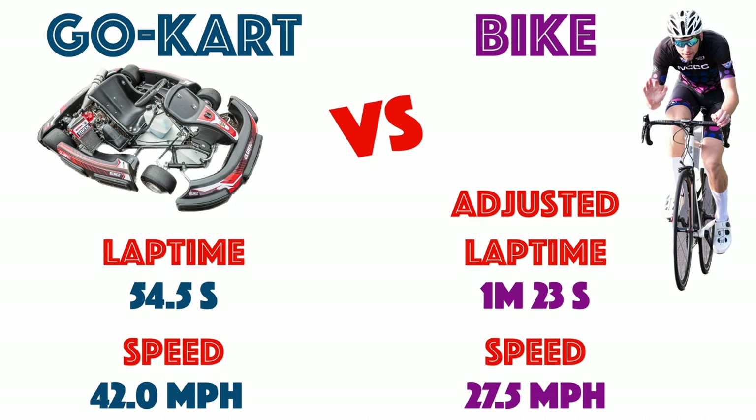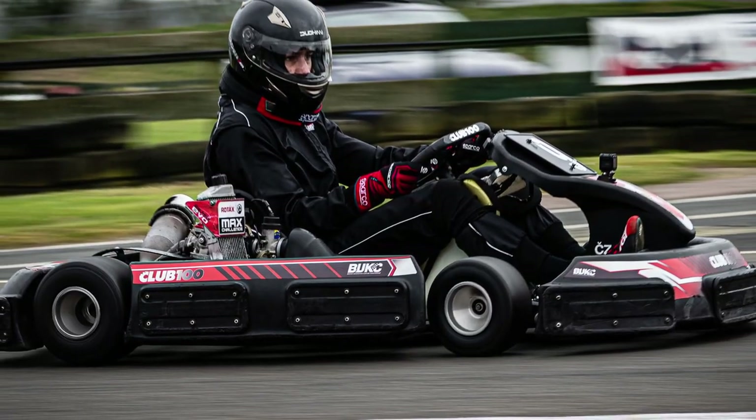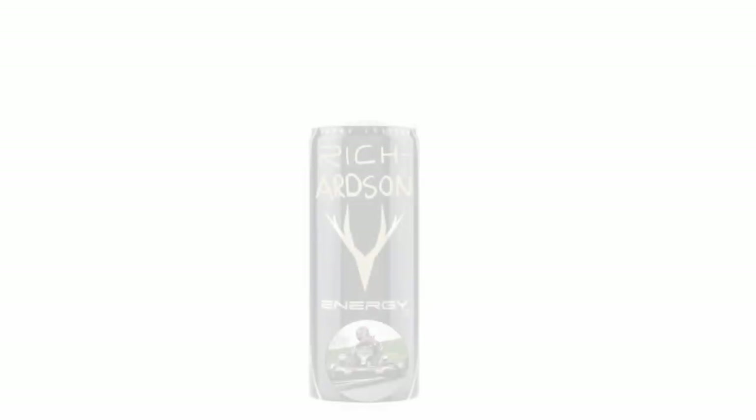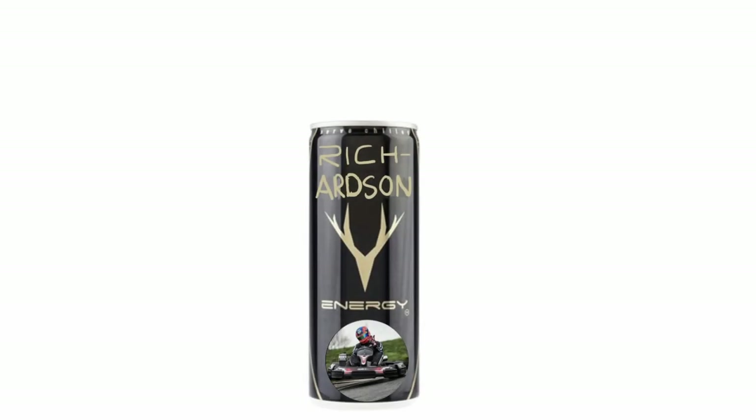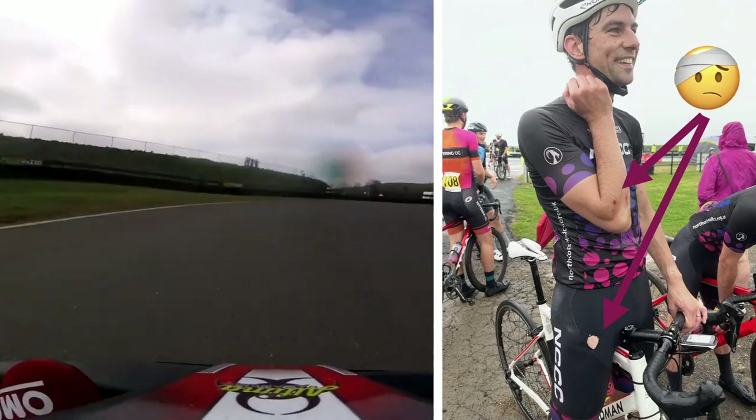The Ferrari of go-karts beats a mediocre cyclist. There we have it folks — what have we learnt? I'm not exactly sure, but more importantly, we've had fun. I'd like to thank Club 100 for all their excellent races, and my not-sponsor Rich Edson Energy for their continued non-support of my kart career, and Banbury Star Cycle Club for putting on such a great event — and perhaps giving me the honour of maybe being the only person to have crashed at Shennington in both a go-kart and on a pushbike.